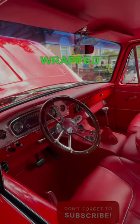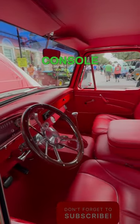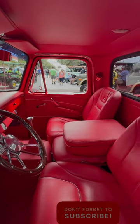Inside, the entire cab is wrapped in leather. The custom dash, console, and door panels, and these seats — the stitching, nice.